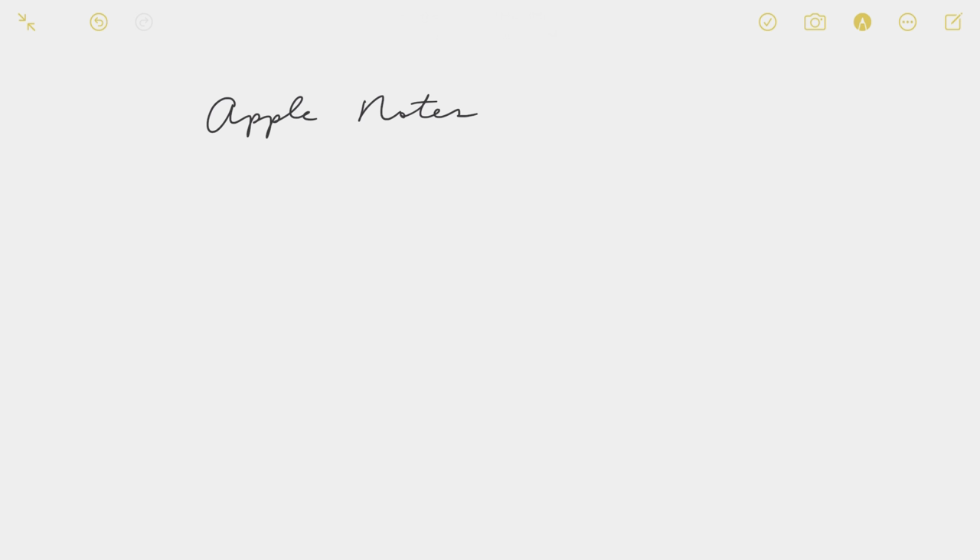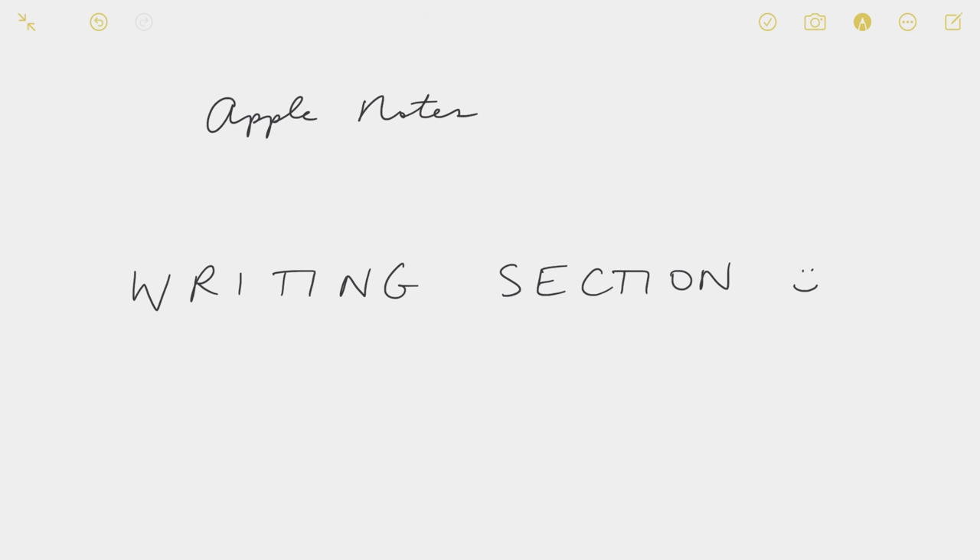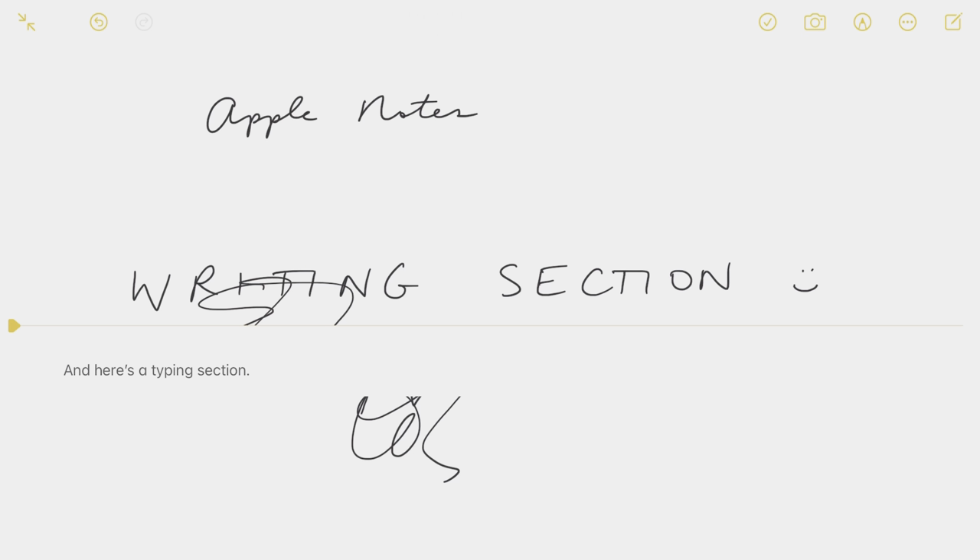And yes, if you have an iPad, you can type and handwrite on the same document, but because there's a typing section in the note and a handwriting section and you can't mix the two, I can't draw an arrow from a diagram to the place where I'm explaining the diagram. So I knew I needed to find a different solution.